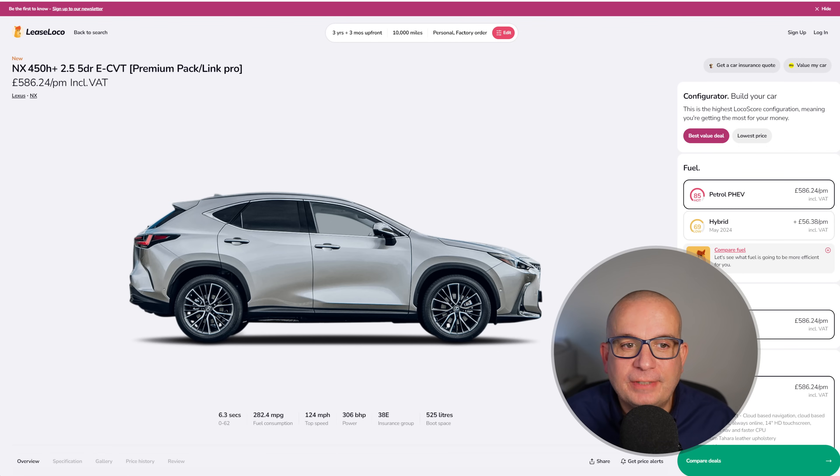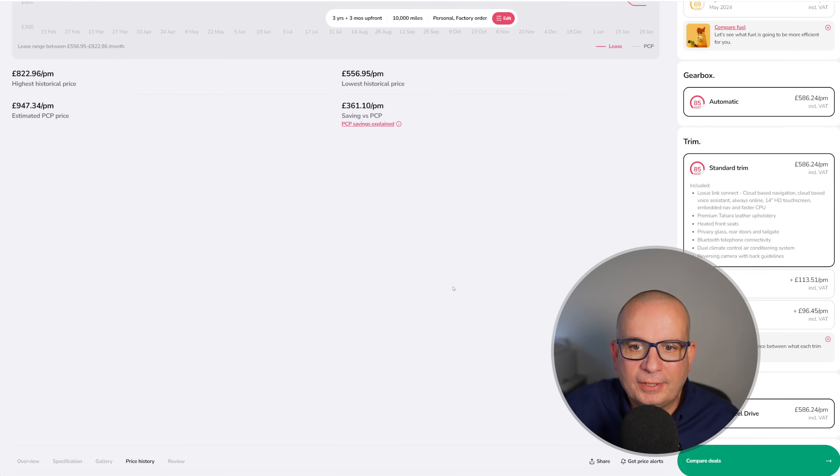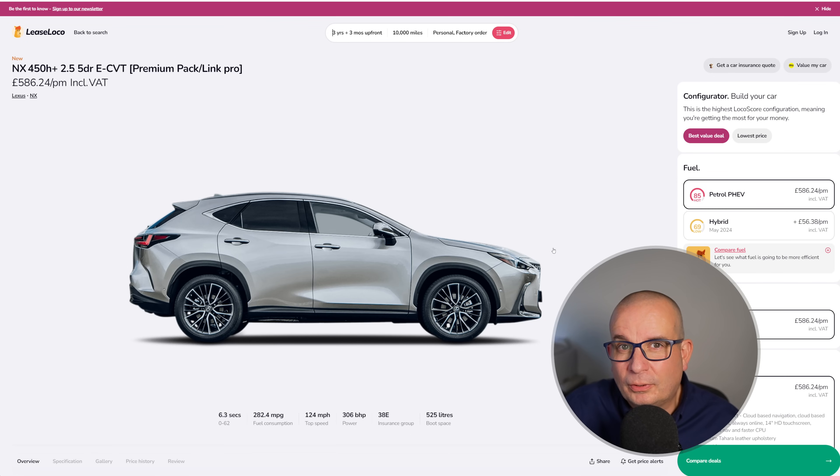Next we've got the Lexus NX450 Plus 2.5 litre eCVT with the premium pack and Link Pro. 6.3 seconds to 62, 306 brake horsepower, insurance group 38, 525 litres of boot space — and this is of course a plug-in hybrid. This time last year £757, in July £821, dropped to £641 in November. Currently £586 with an upfront of £1,758. I think that's decent value — you don't often see big Lexus cars dropping in price, so I'd expect it to go up again soon. A sensible executive-style SUV — look no further.